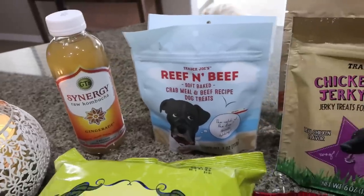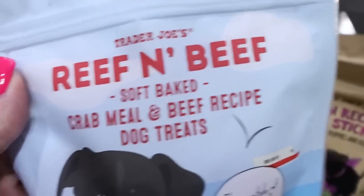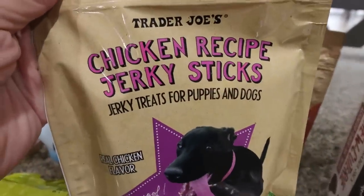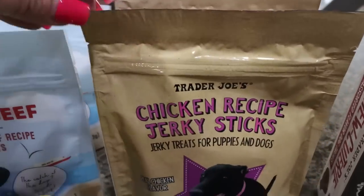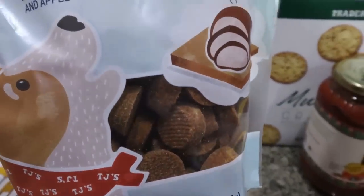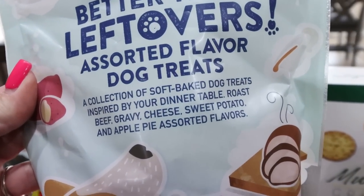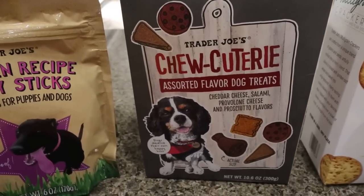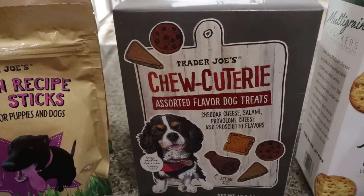Then we got the mother load of dog treats. They had these reef and beef treats — crab meal and beef recipe — and I picked up two bags. My dogs really like the chicken recipe jerky sticks and chicken and brown rice sticks, so I grabbed one bag of each. I also got the 'better than leftovers' treats — soft baked dog treats inspired by the dinner table in flavors like roast beef, gravy, cheese, sweet potato, and apple pie. And they also love these charcuterie-style treats with cheddar cheese, salami, provolone, and prosciutto flavors.